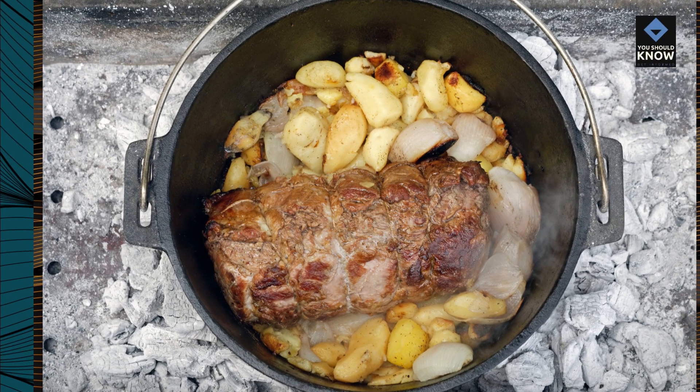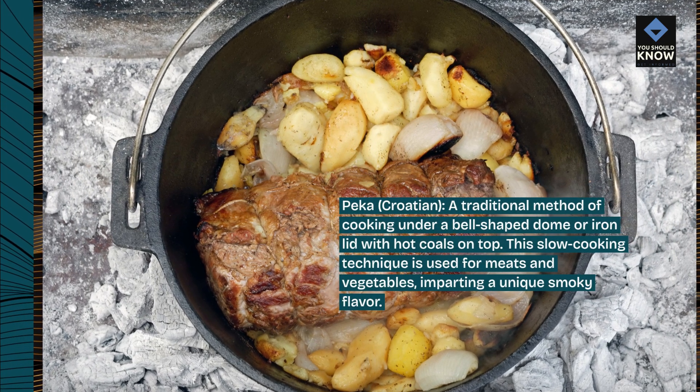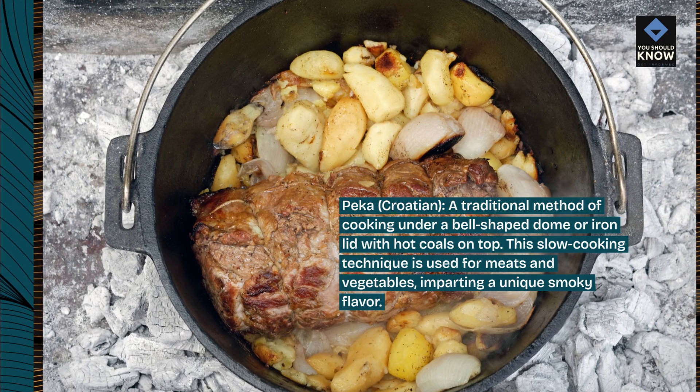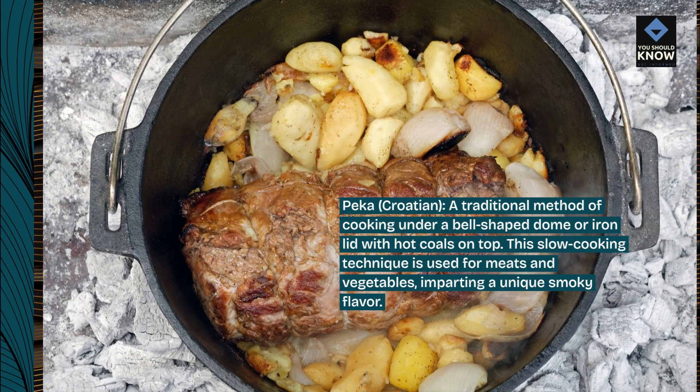Peka, Croatian, a traditional method of cooking under a bell-shaped dome or iron lid with hot coals on top. This slow cooking technique is used for meats and vegetables, imparting a unique smoky flavor.